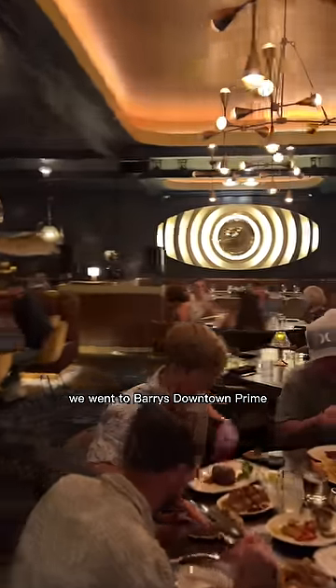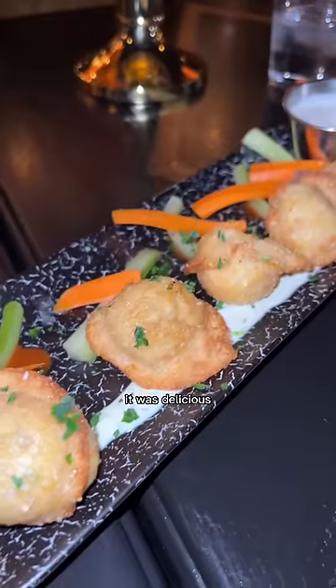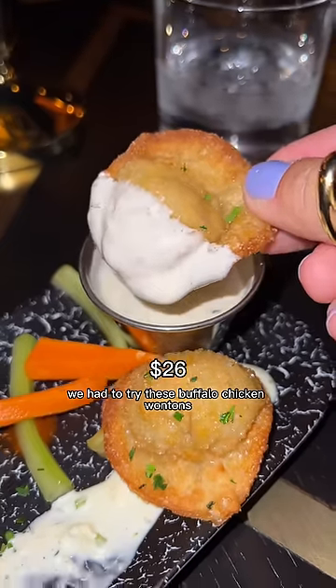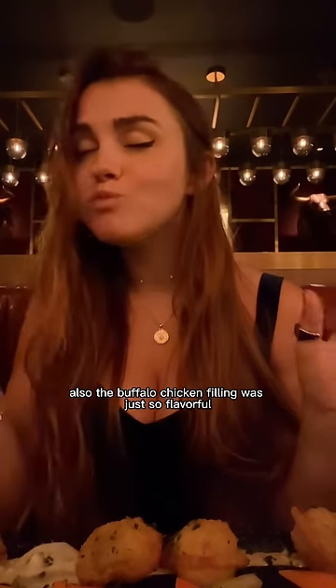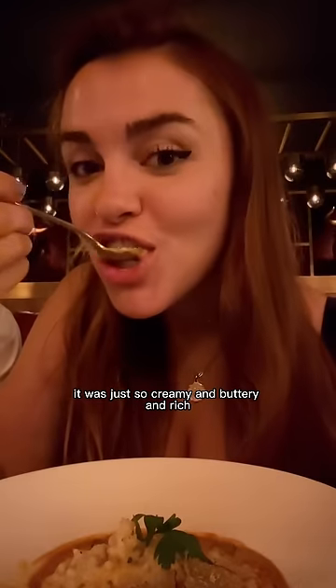The bread was delicious. Our server said we had to try the buffalo chicken wontons — so crispy with blue cheese that gave the perfect kick, and the buffalo chicken filling was just so flavorful. The lobster risotto might have been my favorite thing all night — just so creamy, buttery, and rich.